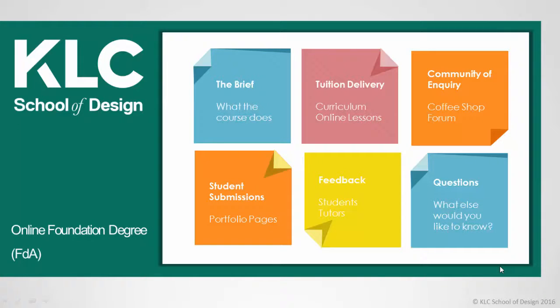Hello and welcome to KLC School of Design. During this short video I will explain how the online foundation degree in interior design operates. I'll explain what studying on an online course really involves and how the tuition is delivered.